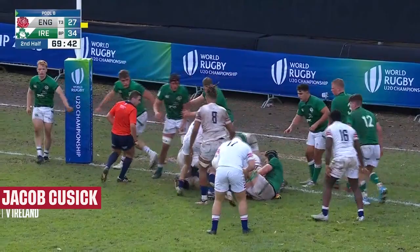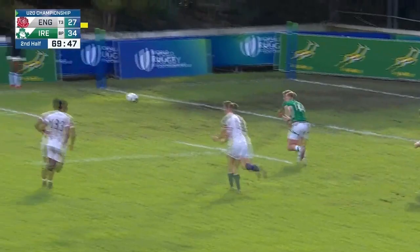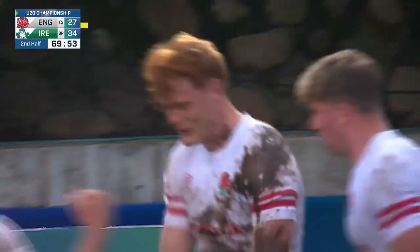Huge, huge pressure here on Ireland. But surely England have got to score. There they go — and it's into the corner. They've got the try that they were looking for.